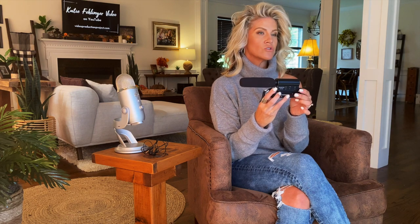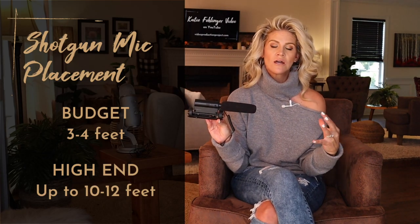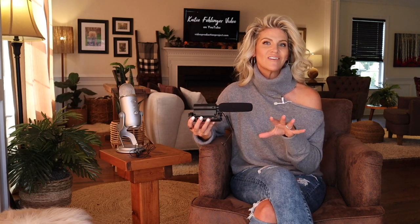Moving on to the third microphone: the shotgun mic. These are the longer microphones that attach to the top of your camera or that you can place on a mini tripod on a table right in front of you. They are super directional — you have to point them directly at the sound source for them to do their job properly. Generally speaking, the more affordable shotgun mics should be placed no more than three to four feet from your voice, but if you're using a higher quality shotgun mic you can get away with up to 10 or even 12 feet of distance. Check the range specification on the product, but the most important key is that you point the mic directly at the source.